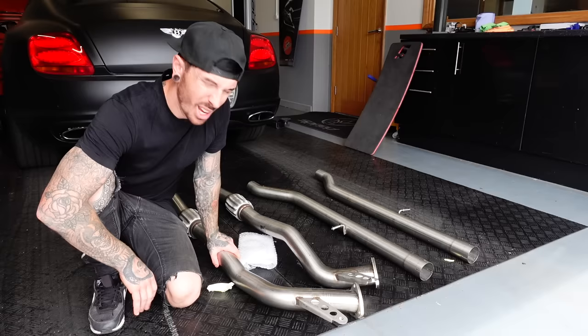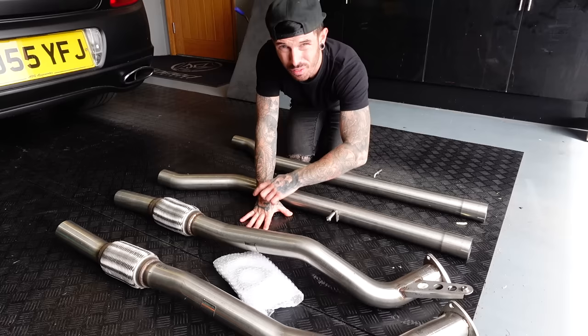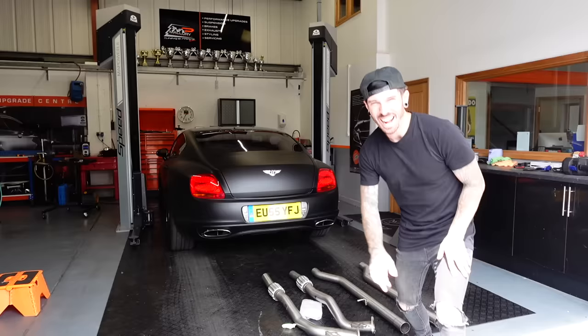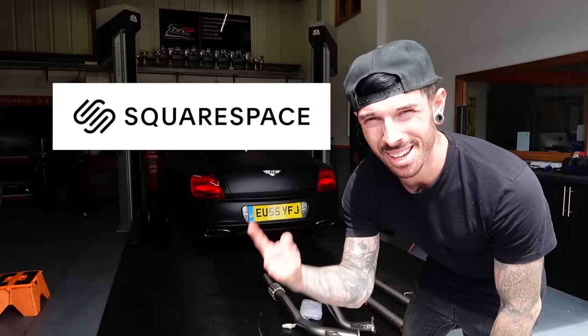Now, I know what you're saying — that's not a full exhaust system, just part of it. It's actually really difficult to find a full exhaust system in time for Monaco next week. I only found this because the seller had a really good website, which brings me to say this video has been sponsored by Squarespace.